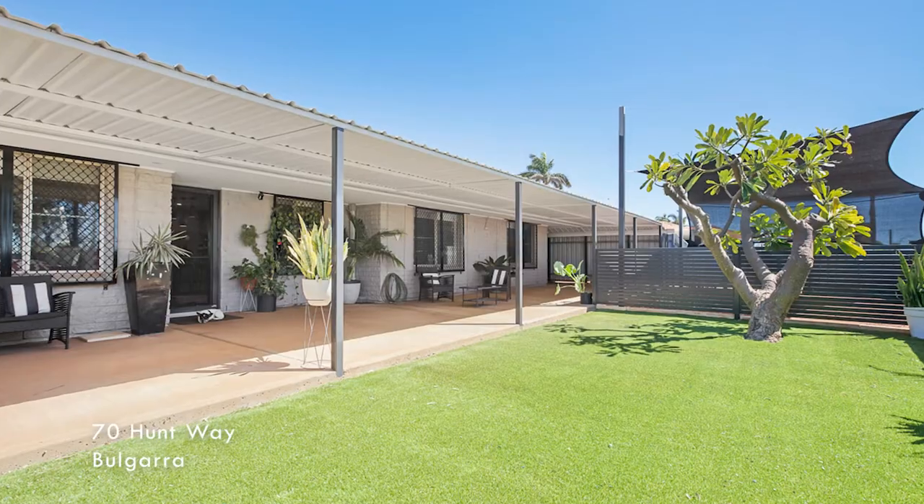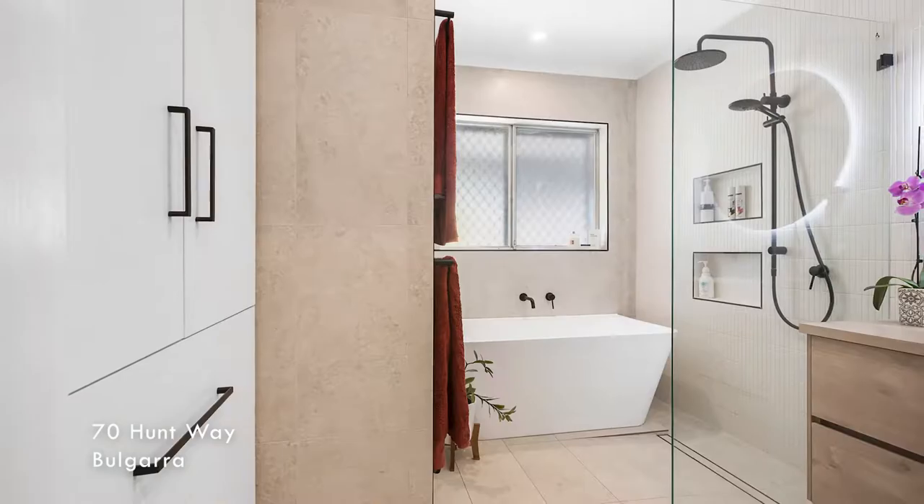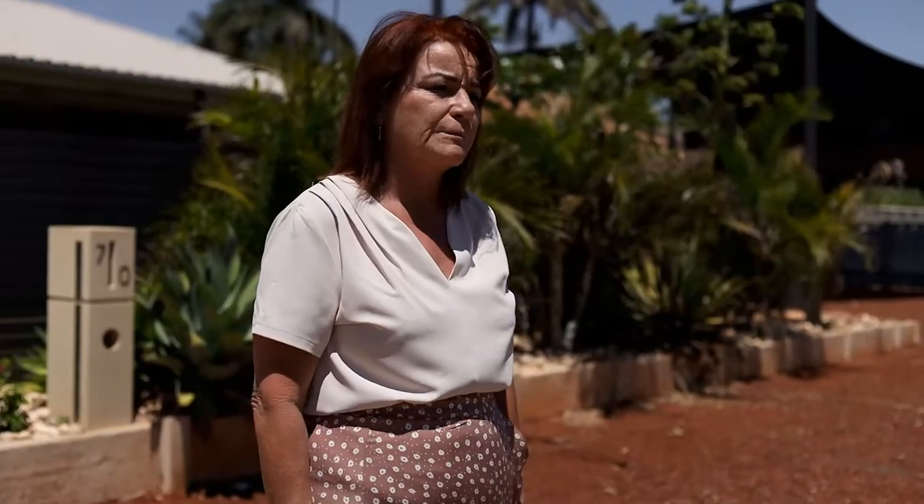I'm down here at 70 Hunt Way, which is a beautiful three by one fully renovated property with a deep swimming pool. This property leased above market — we had it advertised at $1,200 and leased it for $1,400 with four applications.